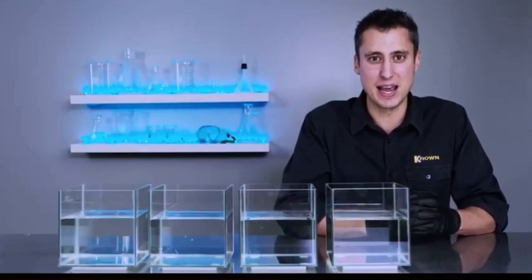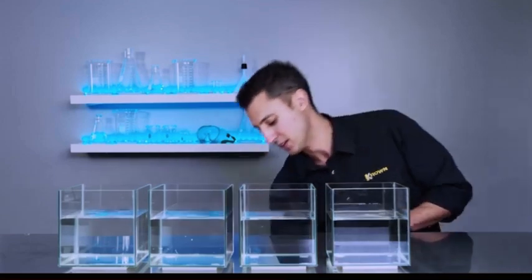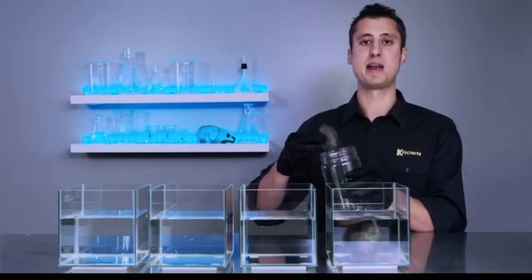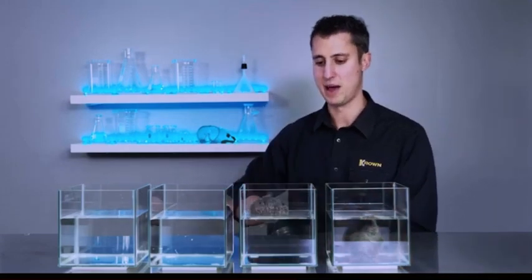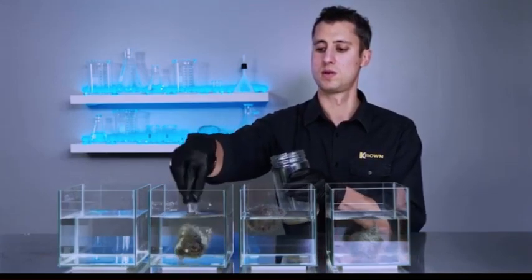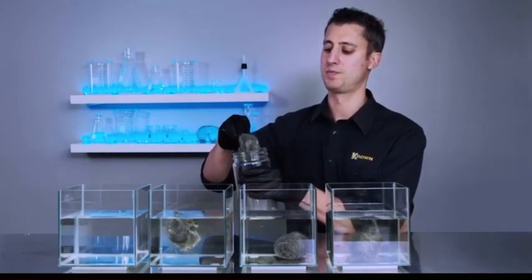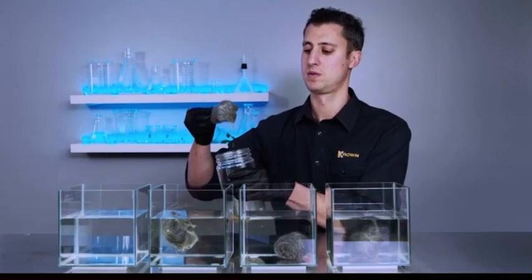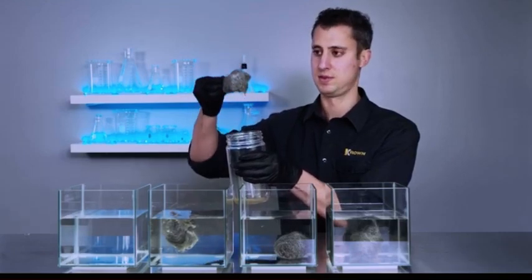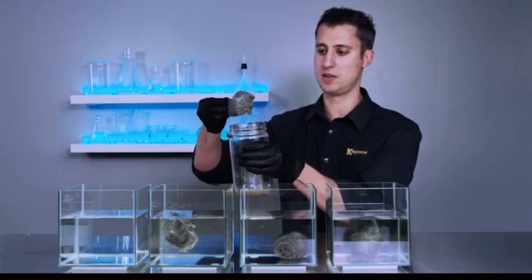Now we're going to take our samples and place them here in these containers full of regular tap water. We have our untreated steel wool, competitive product number one, competitive product number two, and last but not least, this is the Crown product. If you notice the way that it's dripping off the steel wool, just take note of the difference in the viscosity.